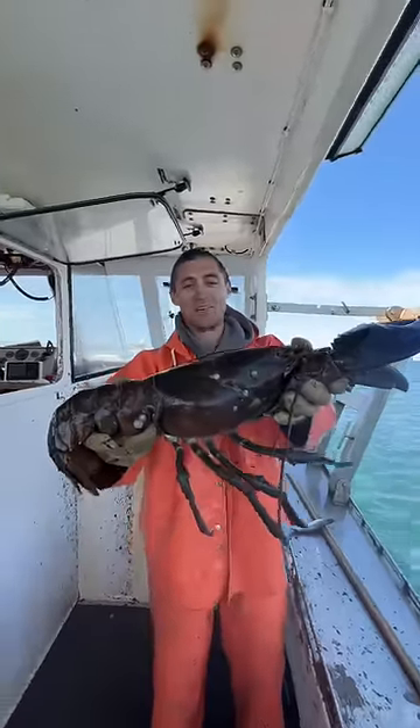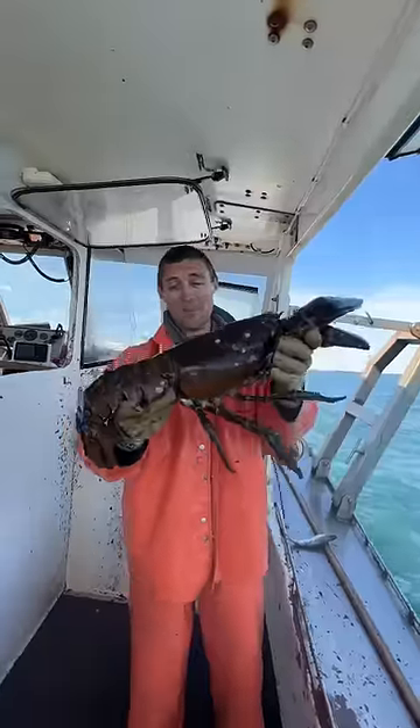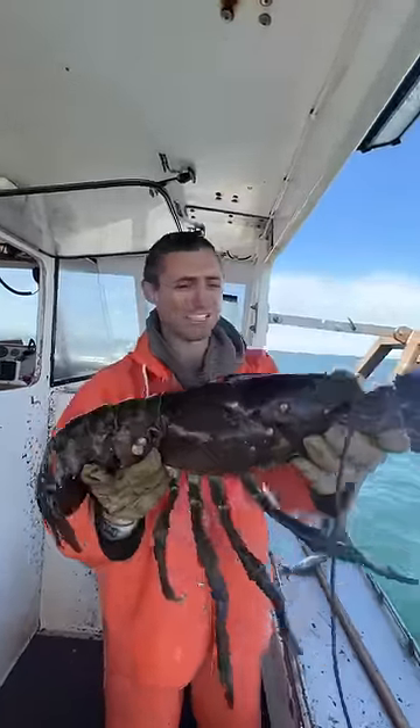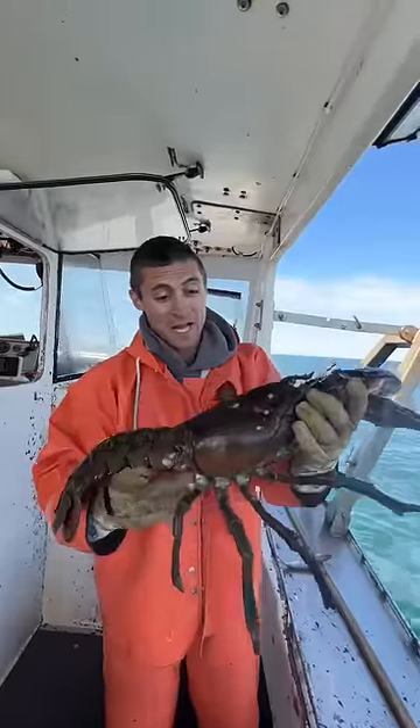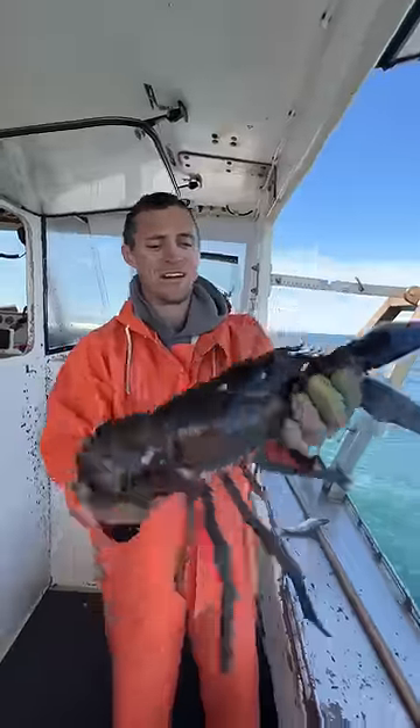This lobster's got to be around 100 years old, and it's pretty crazy to think about. My father has very likely caught this lobster at one point in his life, and so has my grandfather — and possibly my great-grandfather as well. It's pretty crazy to think about just how old this lobster is.